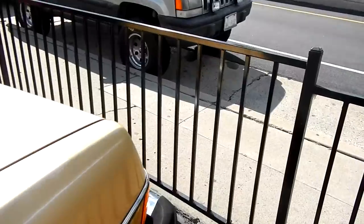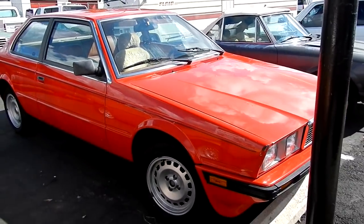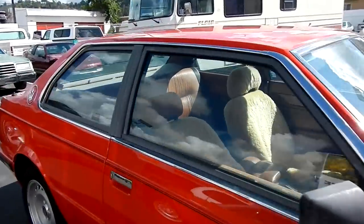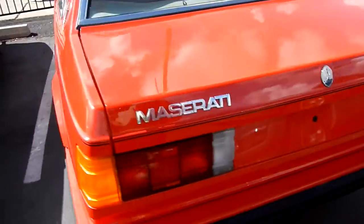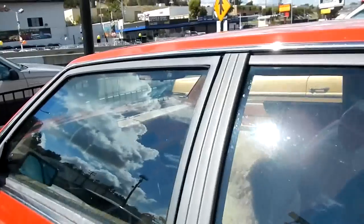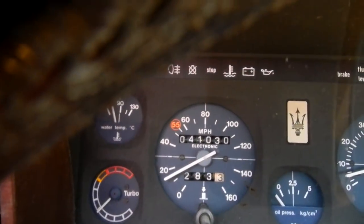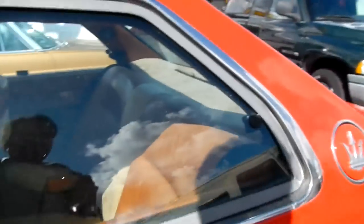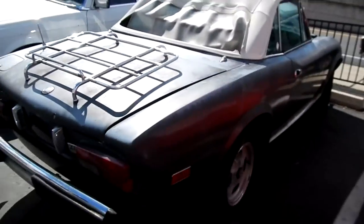'74 W114. Maserati Biturbo — yeah baby. I love these little Maserati cars like this. Not the coolest car in the whole world for some, but it's definitely unique. You don't see them anymore. This is an extremely low mile car — 41,000 original miles. It's in great shape. Somebody called to buy it right now.